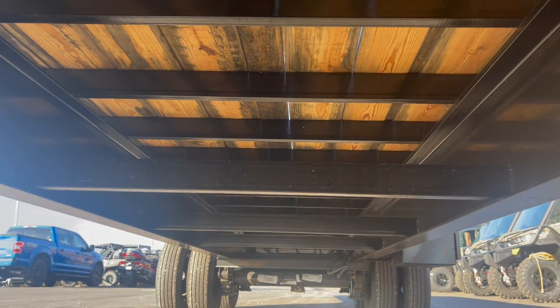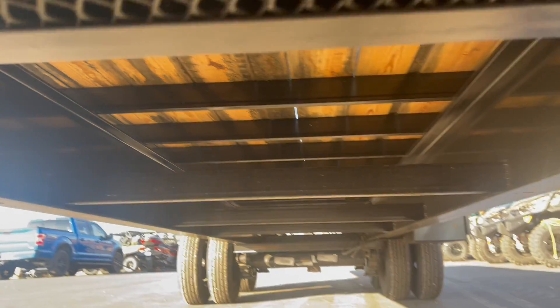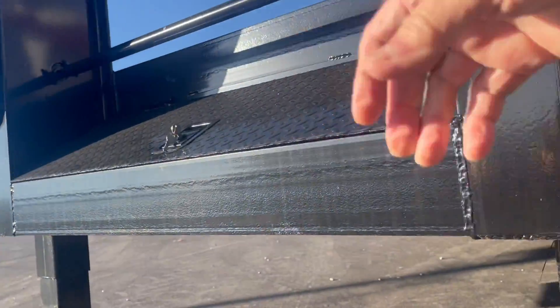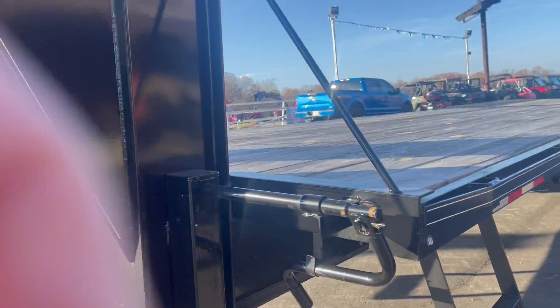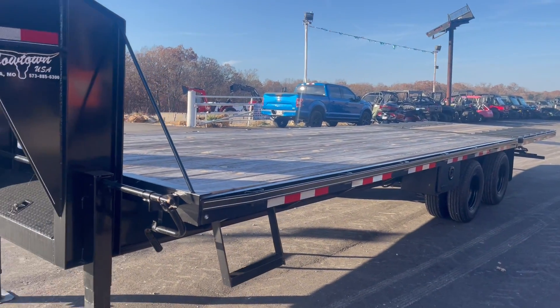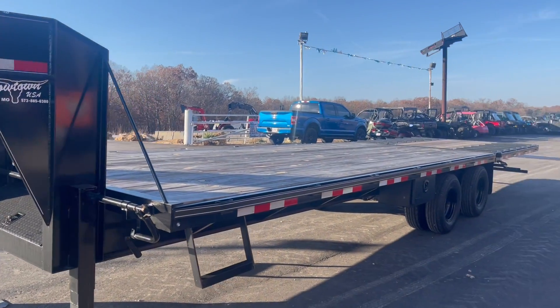It's got coil packs underneath to keep it from racking, to keep it from swaying. Give us a call at Cowtown: 573-885-6300. Thank you.